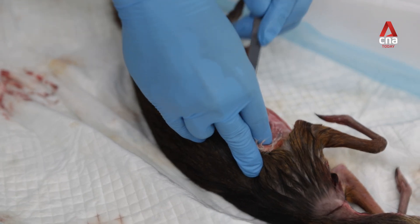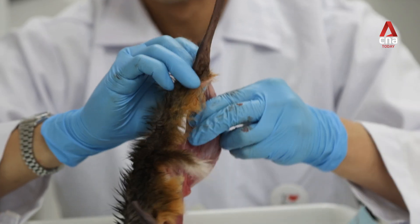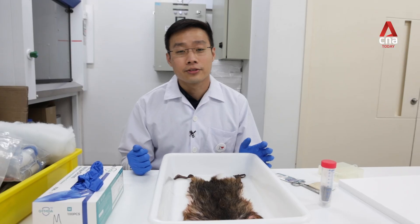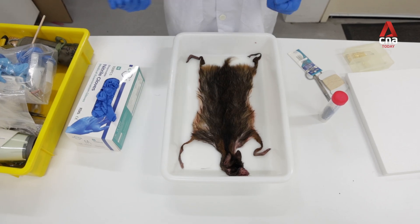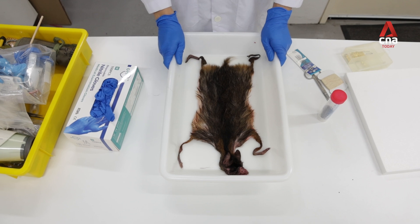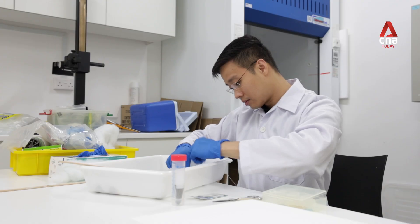When we get a specimen, we first remove any part of the animal that can rot — the eyes, the innards, the limbs, the body, the muscles. We preserve the important parts like the skull, the stomach contents, some tissue for DNA, and we are left with the skin. What we want to preserve is the colours as well as the form of the animal when it's alive, so we'll be stuffing the animal with a non-biodegradable material, sewing it up, and then drying the skin.